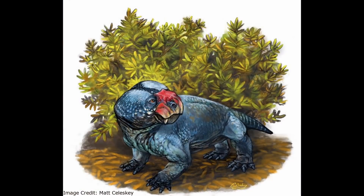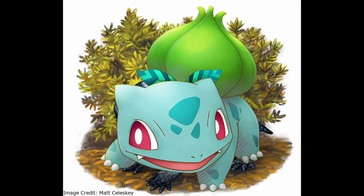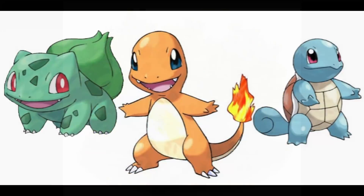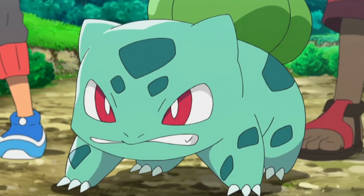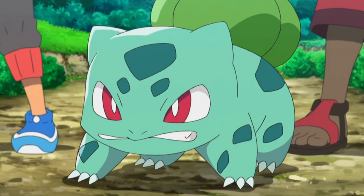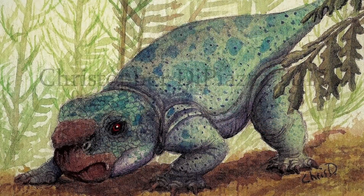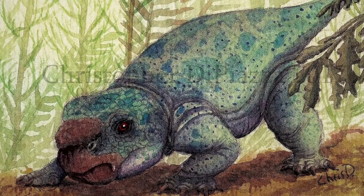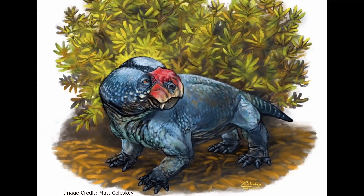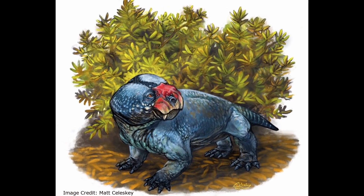Of course, there is the question of why Bulbasaurus has a name so similar to a Pokémon. Bulbasaur is one of the more well-known Pokémon, being one of the three starting Pokémon in the first Pokémon game, in addition to a number of other appearances in Pokémon media. Officially, Bulbasaurus is not named after Bulbasaur. The genus name is in reference to its bosses, which were bulbous even by the standards of Gaikidae. Its species name, Philoxeron, means leaf razor, in reference to its leaf-cutting beak.